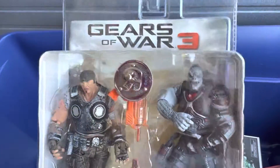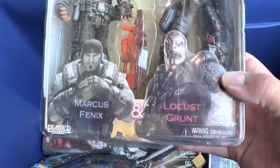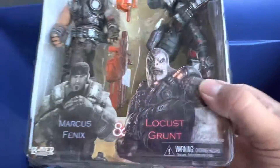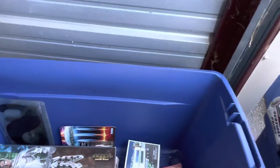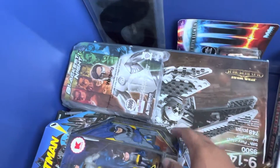This was free - I pre-ordered Gears of War 3 at Toys R Us and this was the free two-pack you got with it. It has the Flaming Lancer versions of Marcus and a Locust grunt. Pretty cool. Very happy with my toys, I love these so much.